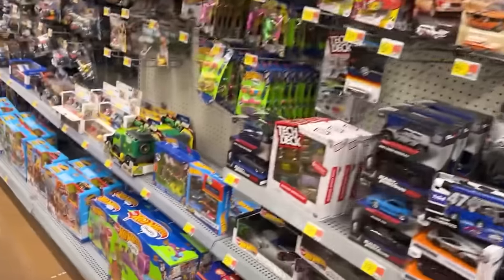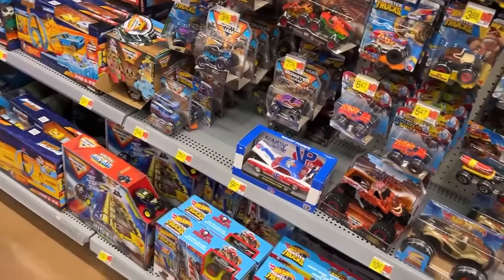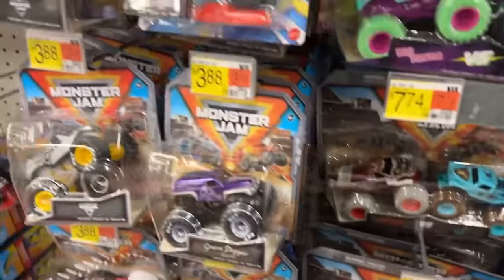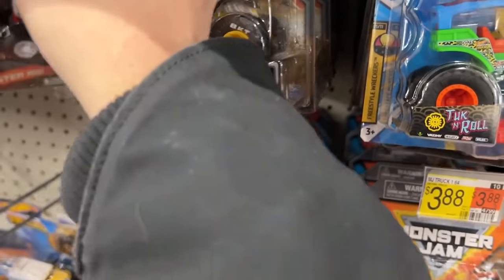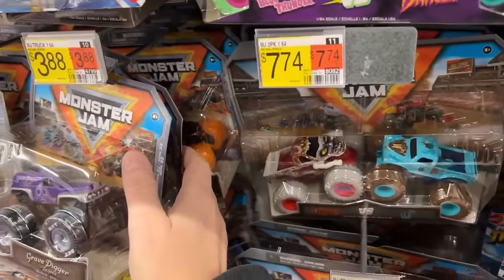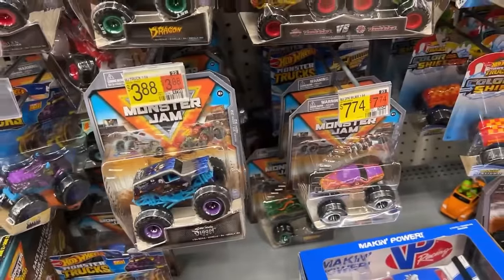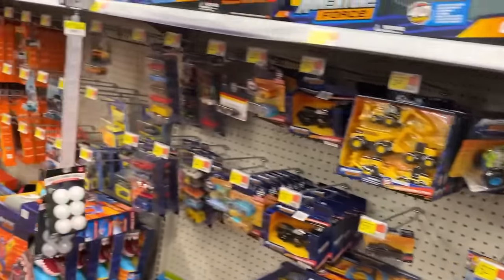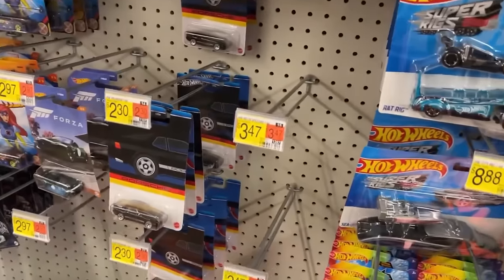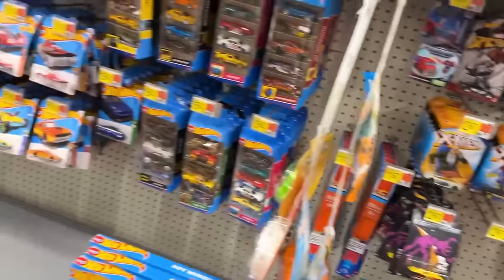We're almost at ten minutes, we need to hurry. Still got tons of places to go. Looks like series 32 is what they currently have — they don't have 33s yet. I have seen some series 33, just not here. It's Porsche cars. They've got numbers three and four, and that's the ones I've seen so far out of that little wave.